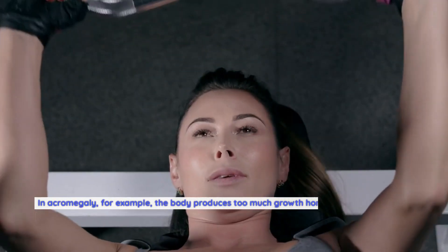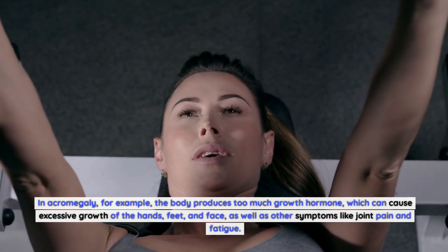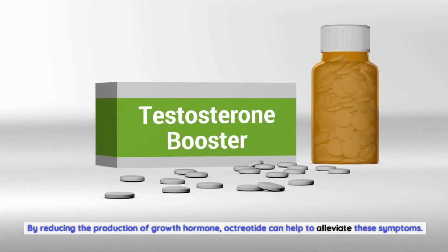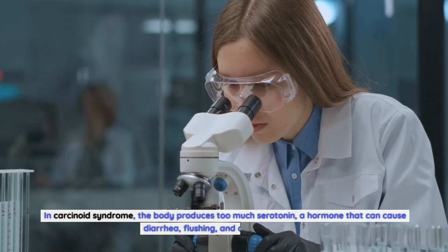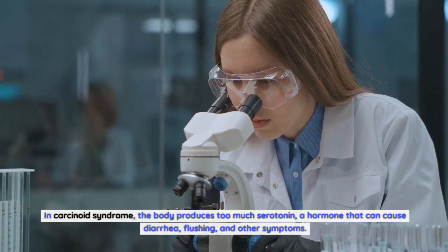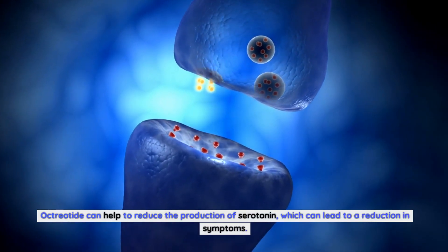In acromegaly, for example, the body produces too much growth hormone, which can cause excessive growth of the hands, feet, and face, as well as other symptoms like joint pain and fatigue. By reducing the production of growth hormone, octreotide can help to alleviate these symptoms. In carcinoid syndrome, the body produces too much serotonin, a hormone that can cause diarrhea, flushing, and other symptoms. Octreotide can help to reduce the production of serotonin, which can lead to a reduction in symptoms.